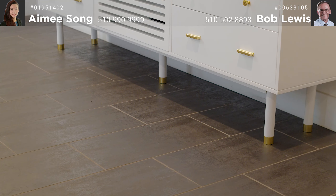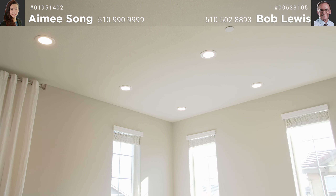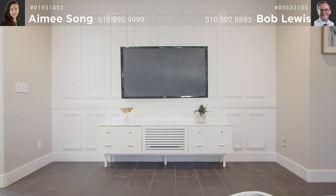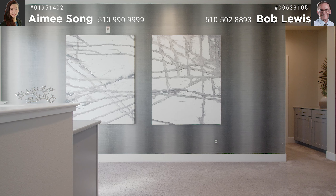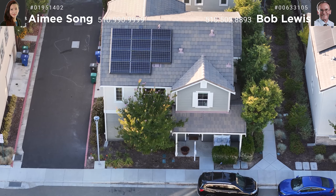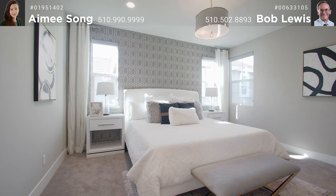Modern upgrades include designer tile flooring throughout the downstairs, window treatments, and recessed lighting, TV paneled walls and designer accent walls, kitchen with stainless steel appliances, a solar system, and double pane windows.